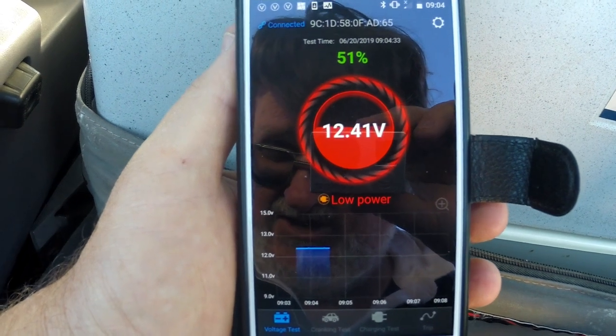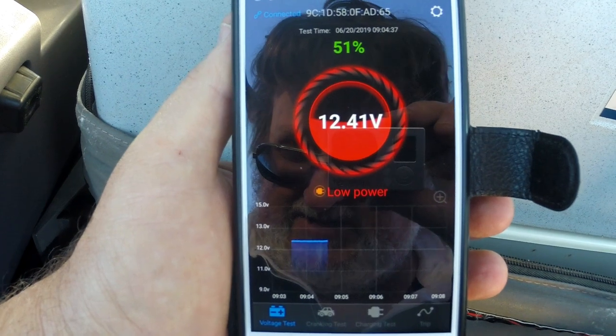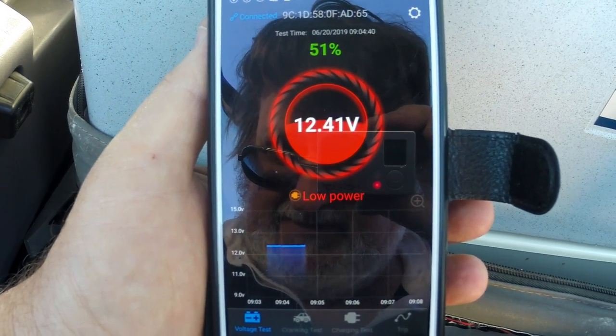Unfortunately the outside reflections made it very hard to film, but you can see that once it's connected to the battery monitor you get a live readout of your voltage, and you can see increases and decreases as they happen.